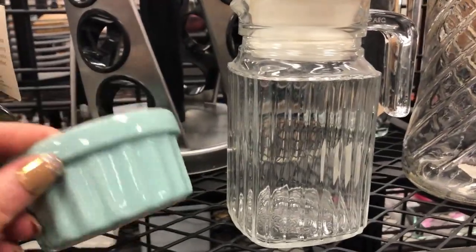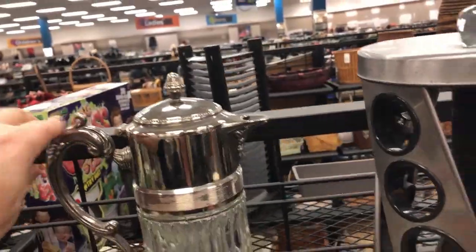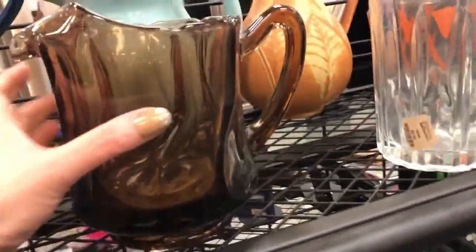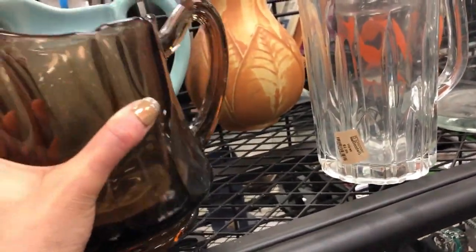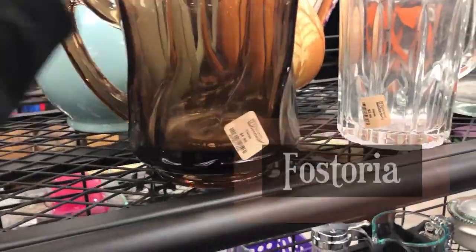That's a pretty color for a custard dish. I like that — dang, that's heavy. I don't know whose that is but that is awesome — how much are you? You are pretty — a third off. I think I want that one for myself. I don't know whose it is or what it is but it's cool.